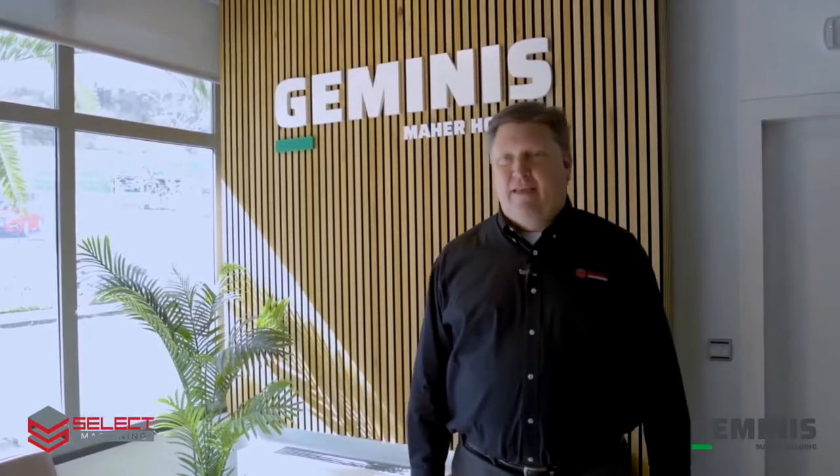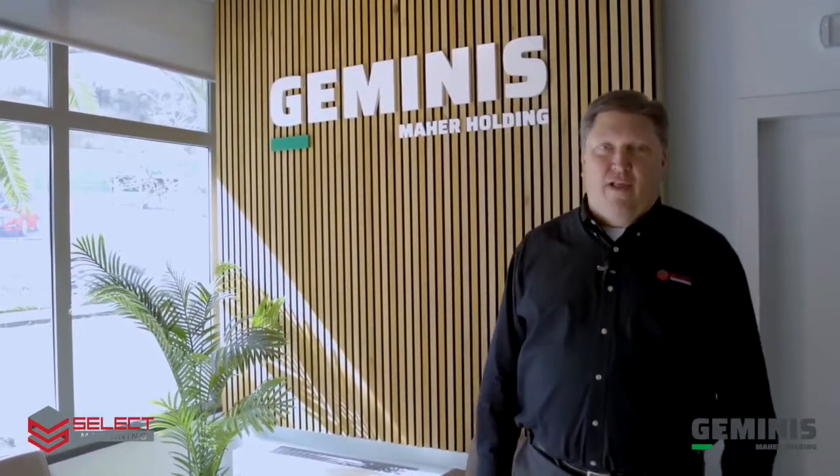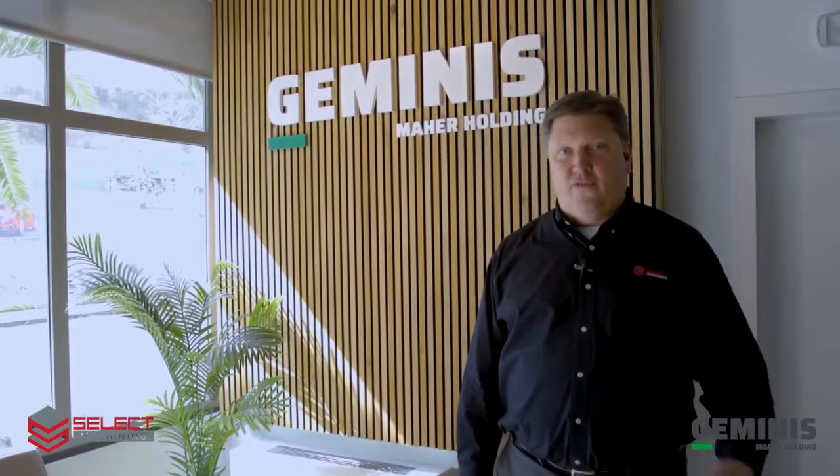Thank you for taking some time to visit the Geminis factory with us today. If we can help you with your heavy-duty flatbed CNC turning requirements, please feel free to call us at Select Machining Technologies.